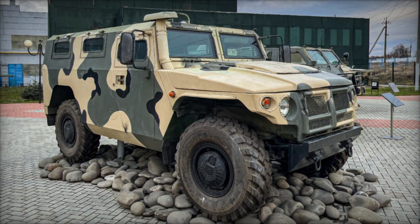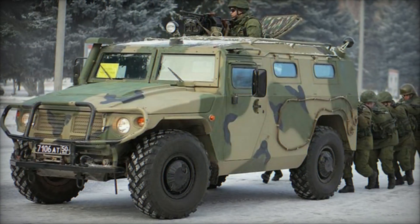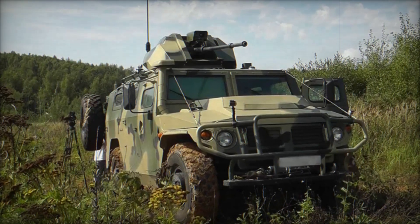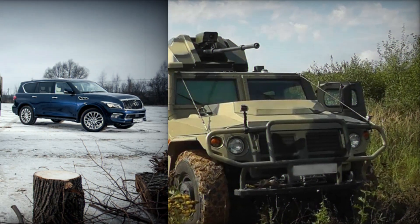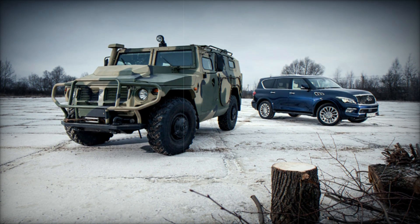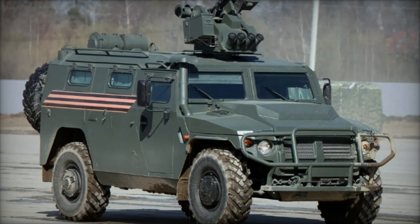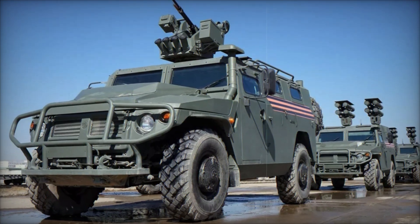Depending on configuration, the Tiger's armor ranges from 5mm to 7mm, providing varying levels of protection to the crew and occupants. The Tiger is powered by a variety of engine options, including American-made Cummins diesel engines with 6 cylinders and a Yamz 534 four-cylinder engine, with power output varying from 180 to 215 horsepower. The vehicle is fitted with a GAZ JSC 5-speed manual transmission, but can also be paired with the Allison LCT 1000 automatic transmission or the GM 545 RFE automatic transmission.